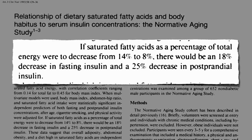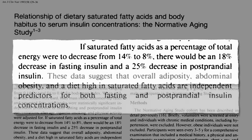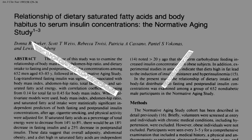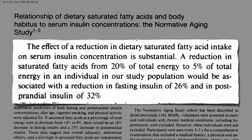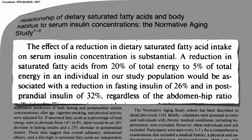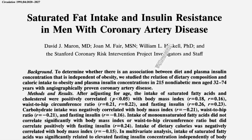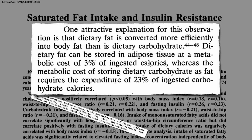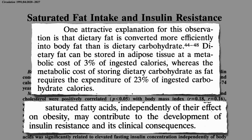Decreasing saturated fat intake may help bring down the need for all that excess insulin. So either being fat or eating saturated fat can both cause excess insulin in the blood. The effect of reducing dietary saturated fat intake on insulin levels is substantial, regardless of how much belly fat we have. Saturated fats, independently of any role they have in making us fat, may contribute to the development of insulin resistance and all its clinical consequences.